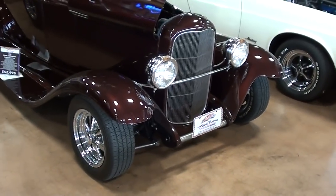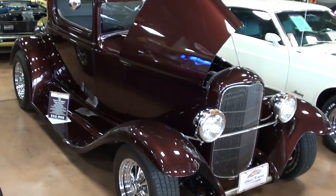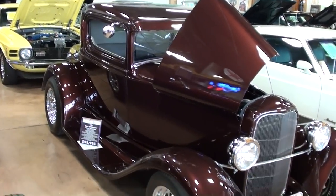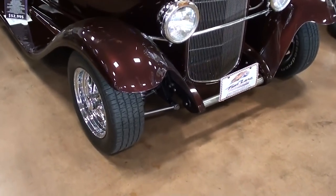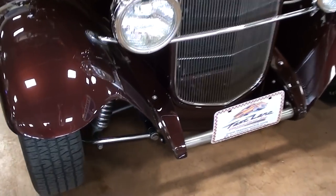Hey guys, coming to you from Fast Lane Classic Cars here in St. Charles, Missouri. I thought you'd like to look at this 1932 Ford three-window coupe — obviously this one has been street rodded out and it's looking sharp.